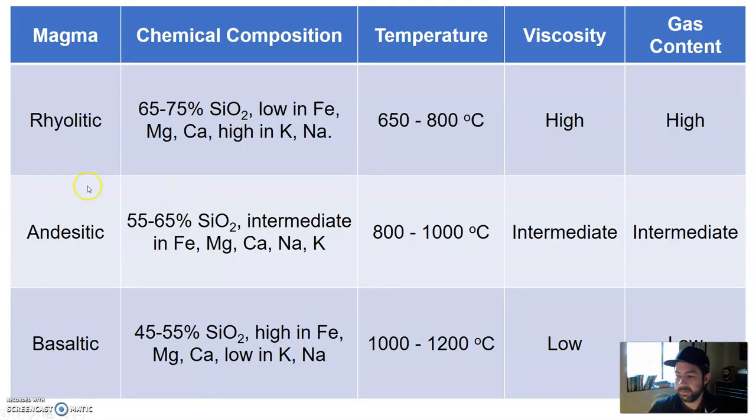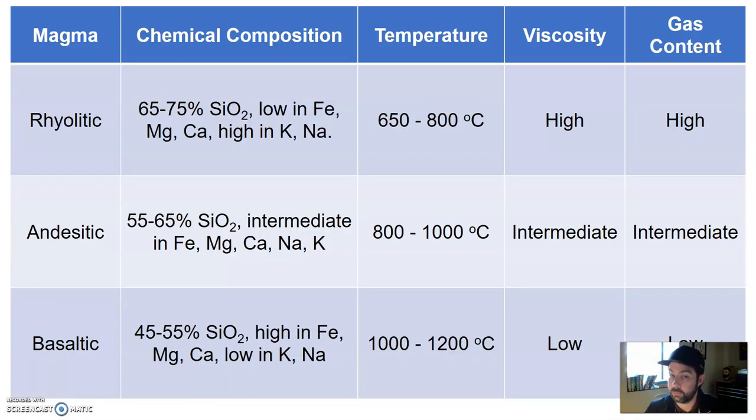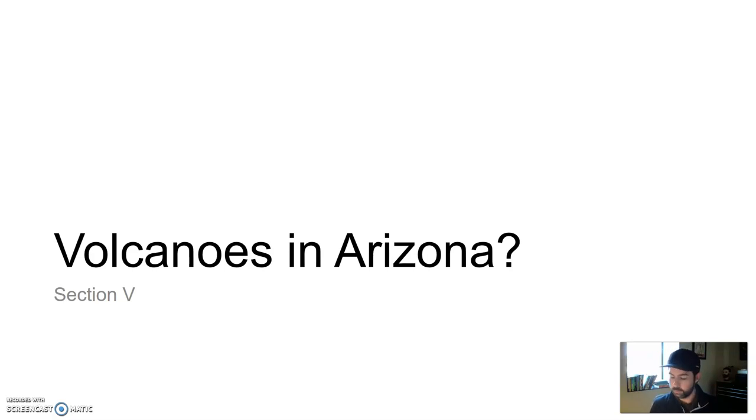So again, the previous chart coupled with this one shows that different types of magma, mostly tied to different silica content — commonly like quartz — gives you different viscosities, different gas content, and different explosivity. If you can make sense of these two charts, you're doing pretty well. We're going to come back and talk about volcanoes in Arizona.